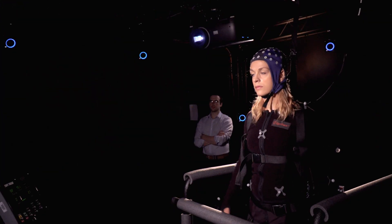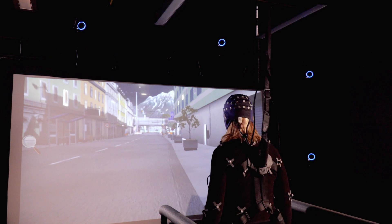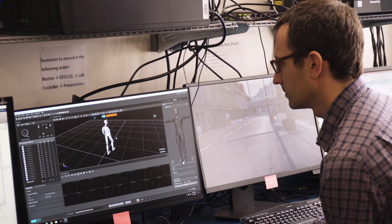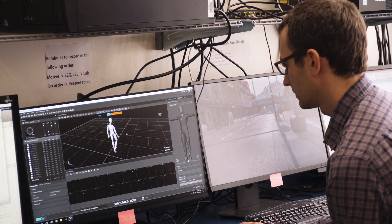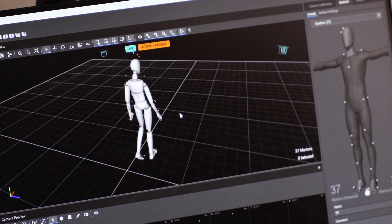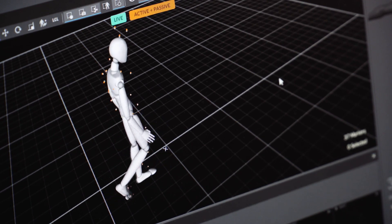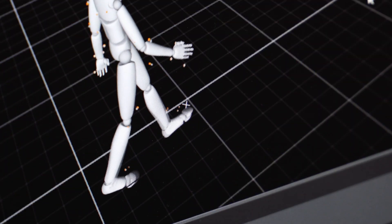We have 16 high-speed infrared cameras that reflect off of little markers that we put on essentially a black bodysuit. It's the same motion capture system technology that's used in Hollywood for CGI. The camera will pick up all of those markers and we can track with millimeter precision where the person is in space.